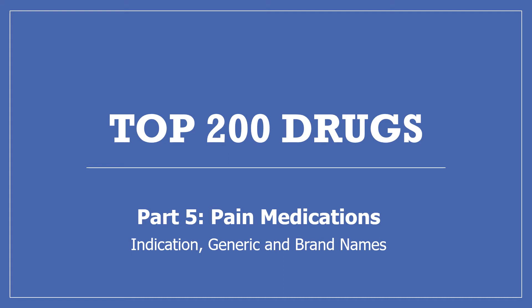Hi, my name is Amanda and I'm a pharmacist. Today I'm continuing with my top 200 drug series with part 5 of the pain medications. We'll be looking at what the drugs are for, their generic and brand names. If you find this information useful, please like this video, subscribe to my channel, and share it with others who may benefit. I really appreciate it. Thanks.